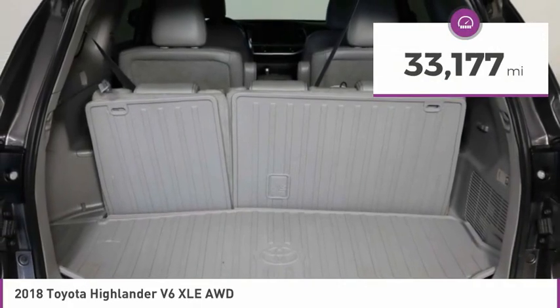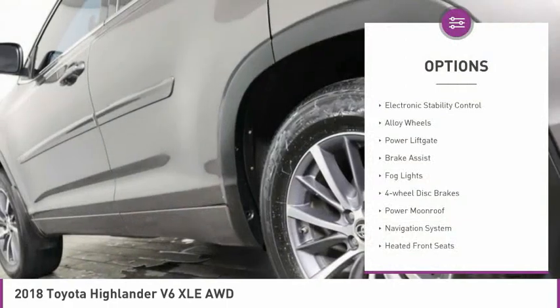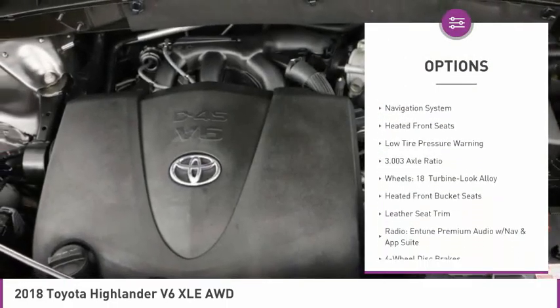This vehicle has less than 35,000 miles. Here are some of this vehicle's great options: electronic stability control, alloy wheels, power lift gate, brake assist.